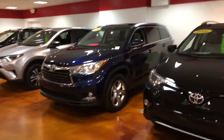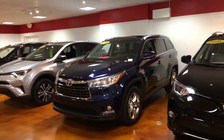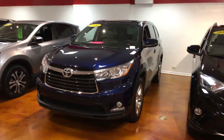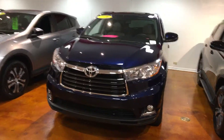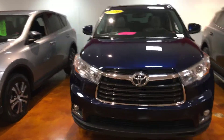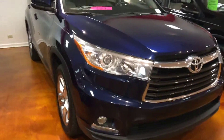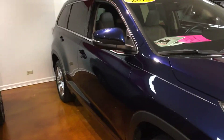Good morning. This is Caleb at Mark Jacobson Toyota. Today we're going to take a look at the 2016 Highlander. It is blue in color. I'll give you a shot down the side here. It does have ash interior.